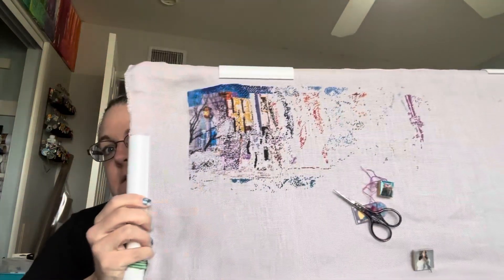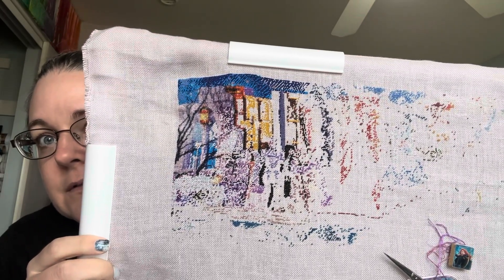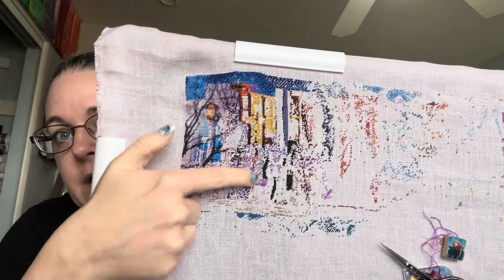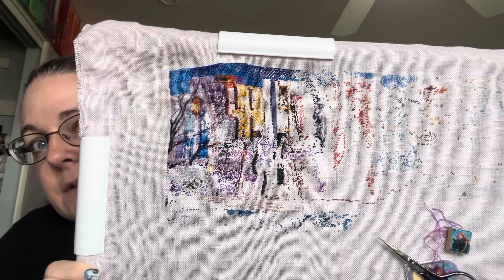Hey everybody, welcome back! It is Monday, January 22nd, it is pretty much noon. I put in 860 stitches yesterday. Getting some of those darker colors in there, but this area right here is very confetti-heavy, so a lot of one stitch here and there. We're just going to continue on with it and see what we can do. I'm surprised I got that much put in but I don't expect that to continue.